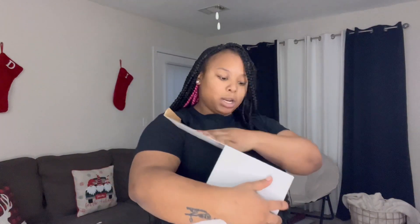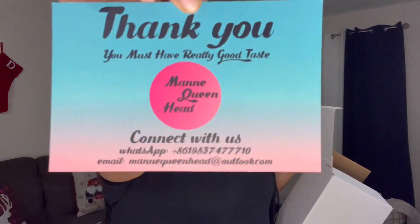Let's open her up. First of all, I just want to say the service of these people was great. She contacted me almost every day. I just got a thank you card. You know, you always want to thank your customers, clients, anything. It says: 'Thank you, you must have really good taste for choosing me.' Mannequin queen head. Contact us — this is all their contact information.